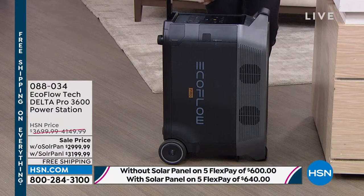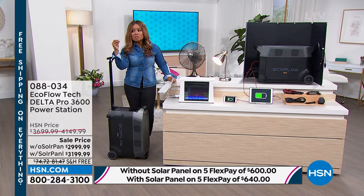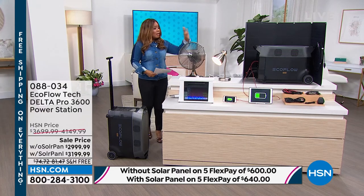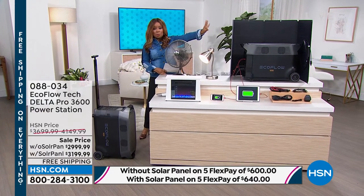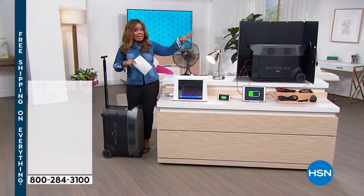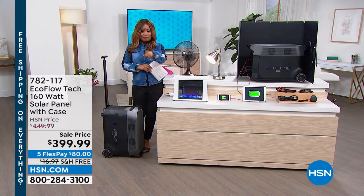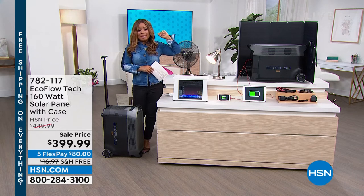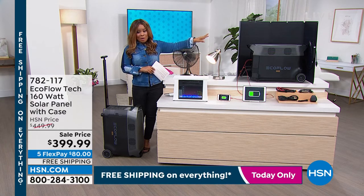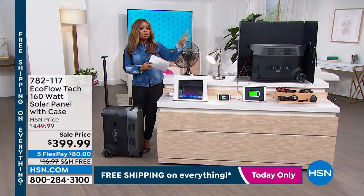That's incredible when you think about it — shop it if you want to. If you're getting the option with the solar panel, you're saving $950 — close to $1,000 — plus free shipping on top of that. If you were to buy the solar panel on its own, that's why I'm saying to get it on FlexPay with the $40 difference. Just the solar panel on its own is $399.99, and that's on sale — regularly it's $449.